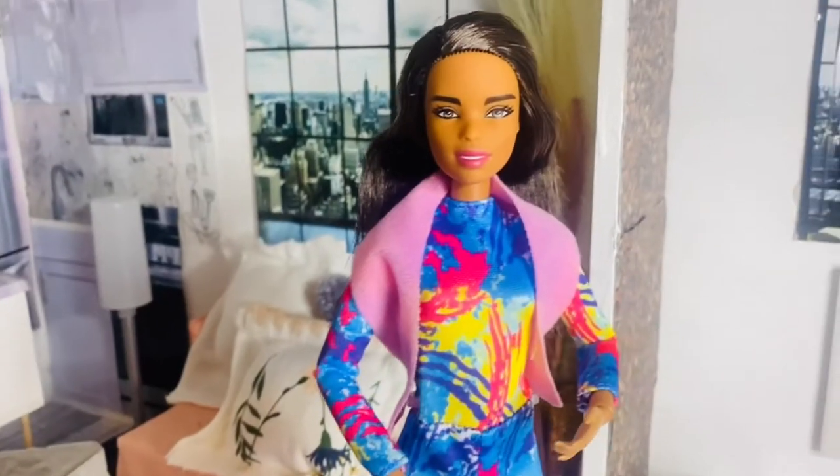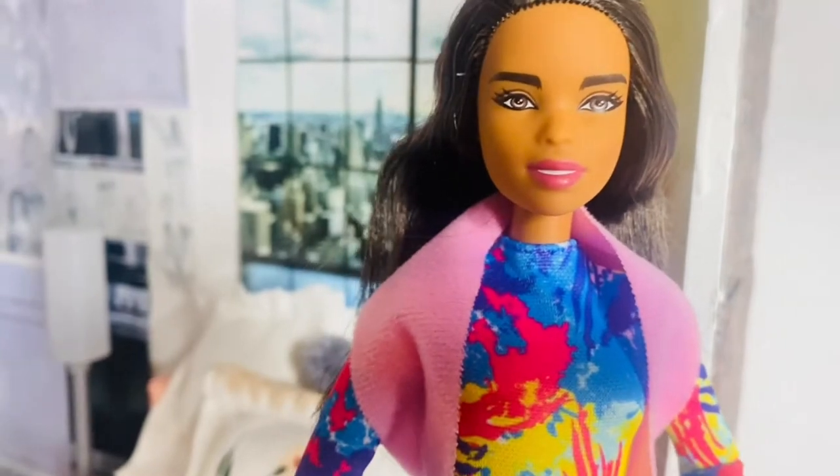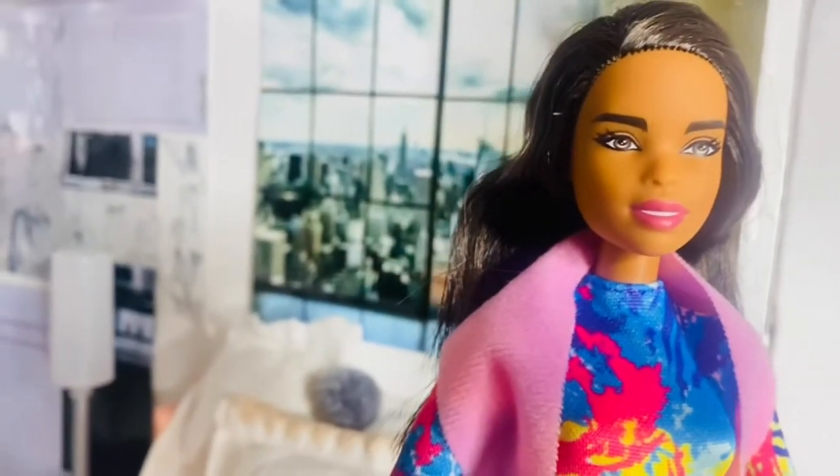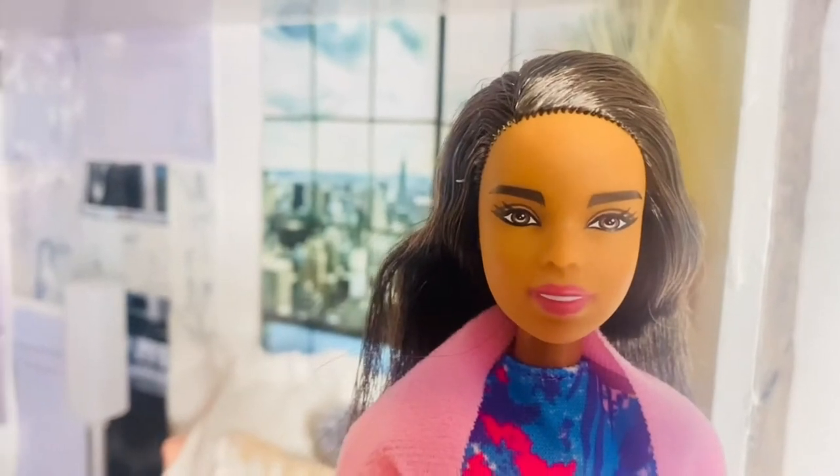Look at her lip color — I love it. She's showing a little bit of teeth and her eyebrows look really good. Her lashes are beautiful and she has a side part.